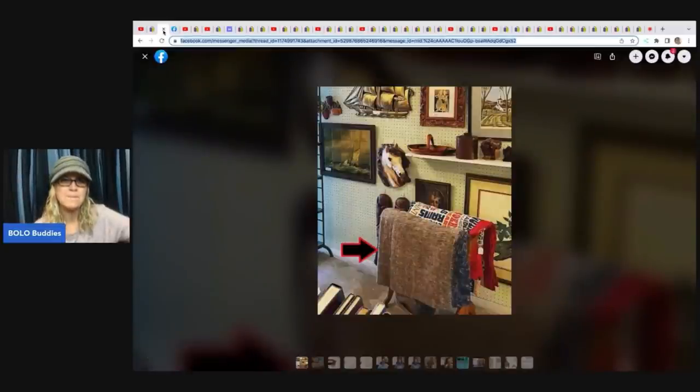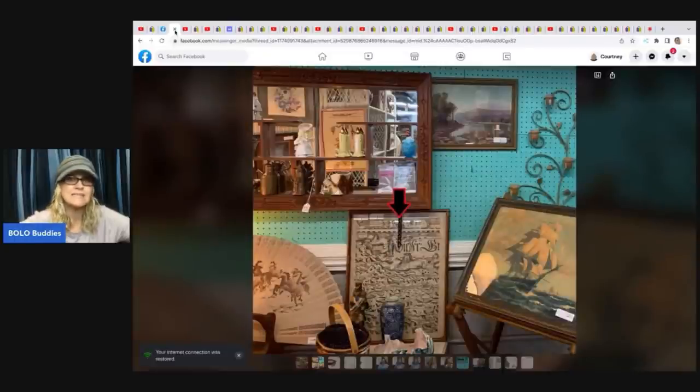He sold this in his booth — he not only sells on multiple platforms but has booths that he sells in. He sold this rug; he got it at a yard sale for $5 and flipped it in his booth for $100. The next item he sold is this map. I really think this is an area where a lot of people could branch out and sell bigger items locally. So if you have a booth, let me know in the comments how it's going. He got the map at an estate sale for $35 and sold it in his booth for $300 — fantastic.